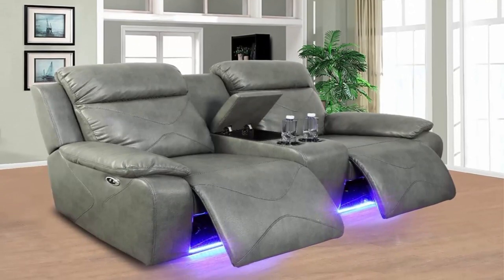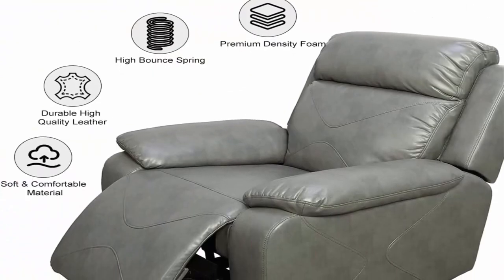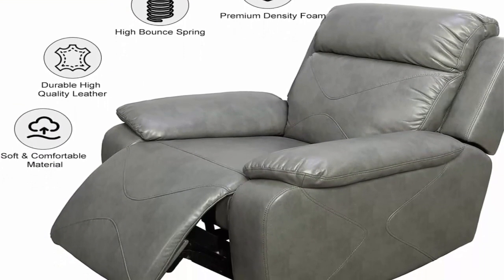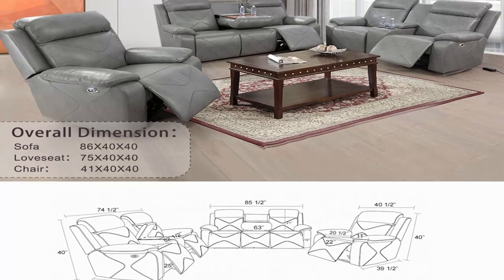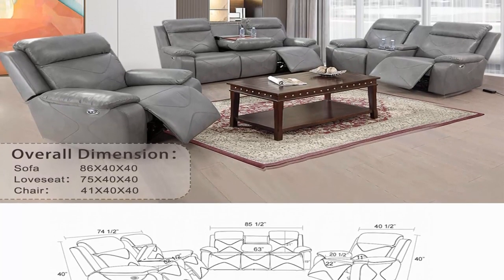High quality construction: Geva Doll reclined sofa set provides ample space for snoozing and relaxing. Skin-friendly air leather with a solid wood frame provides a comfortable and durable sitting experience. The power sectional reclining furniture set allows you to lie down and relax after a long day.